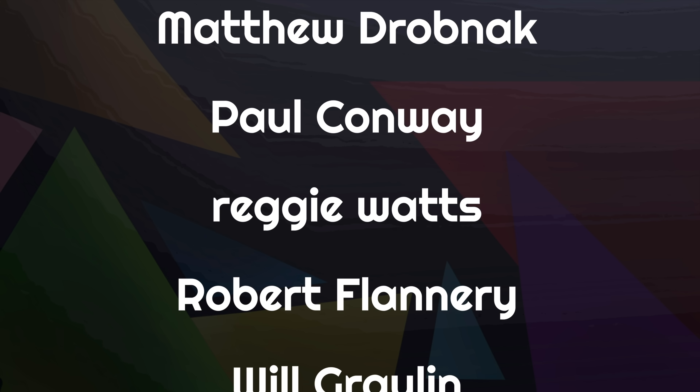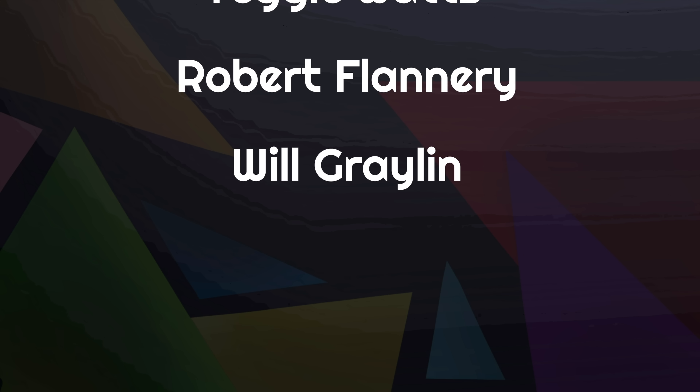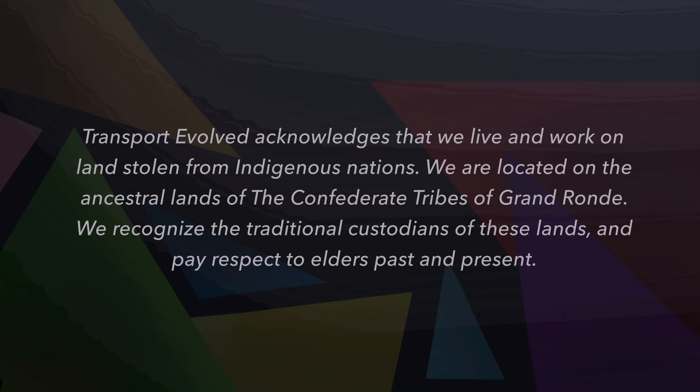We've got some great content coming up, so make sure you subscribe on Peertube or YouTube and we'll see you soon. Don't forget, we make new videos every Monday, Wednesday, Friday, Saturday and Sunday. If you want more, the mighty algorithm thinks you'll like this video, but we think that this one is also worth a look. See you soon and as always, keep evolving!